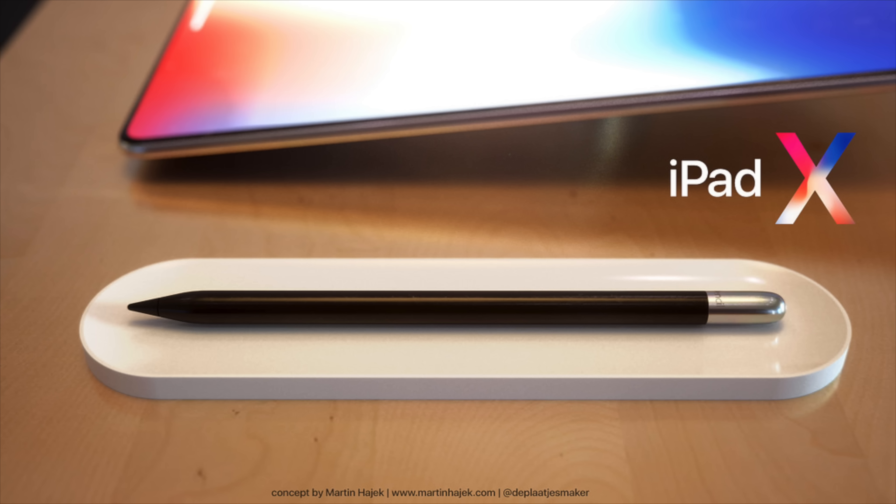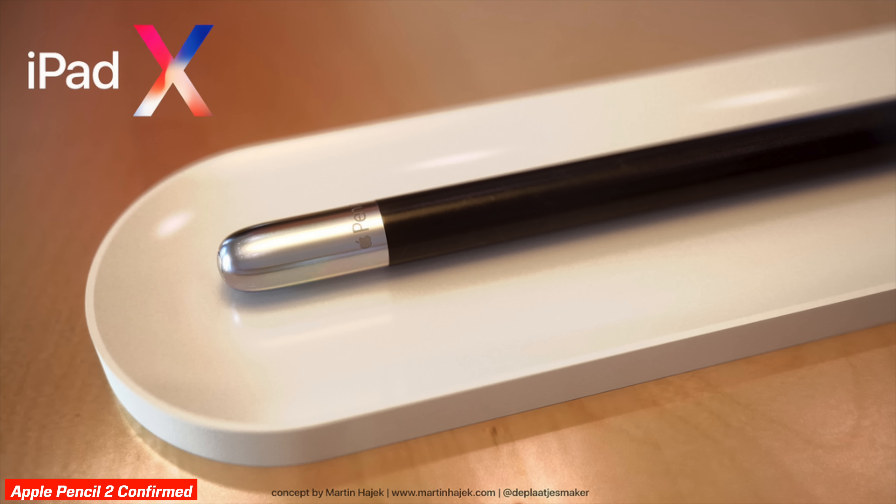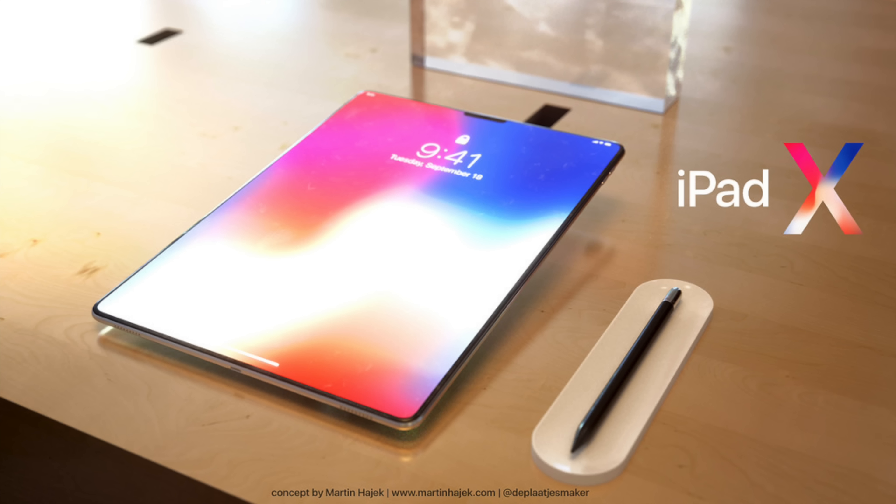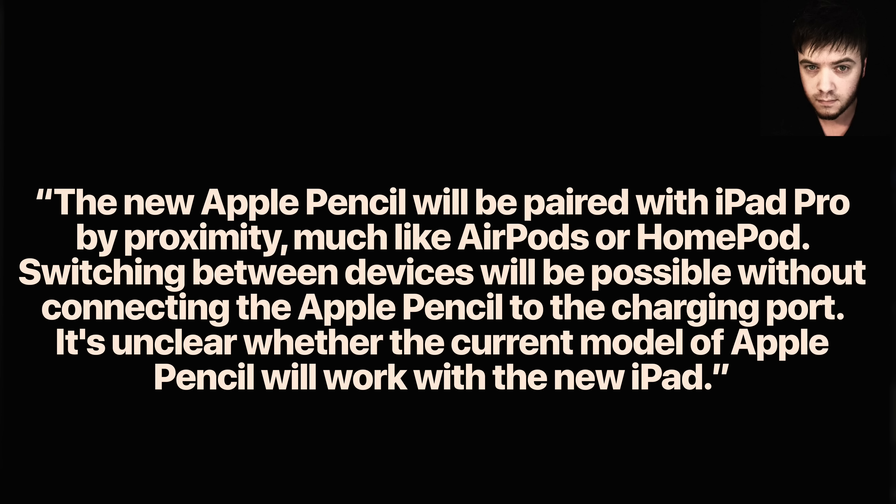Developer Rambo shared news about an Apple Pencil 2, coming alongside this new iPad. It's going to have a new pairing process and will likely have the W2 chip inside. Much like AirPods — where you open them up, place them next to the device, and they pair instantly — the same will happen with the iPad. Right now the Apple Pencil pairing is inconvenient since you have to stick it into the port just to pair and charge it, and there's always the risk of breaking the port.